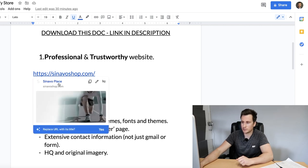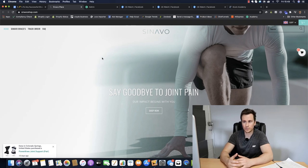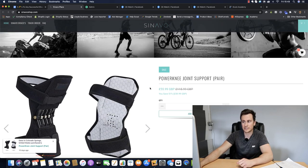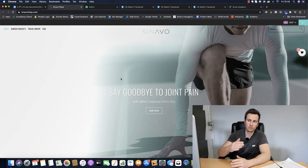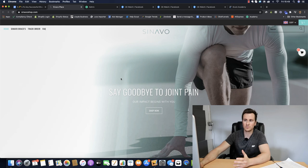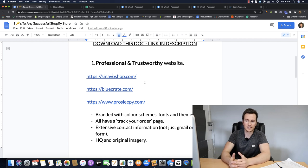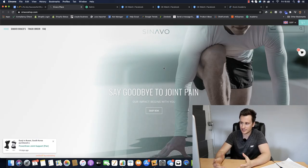Looking at our first example, sonavoshop.com - these guys are featured on the Exchange Marketplace and I believe they've done over two million dollars selling this one product. They wouldn't be able to produce those results if they didn't have a nice, clean, professional site. Straight away you can see it's quite clean and modernistic, with a super high quality hero image at the top with cool coloring effects.